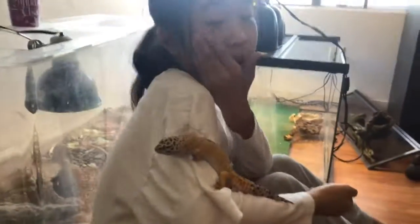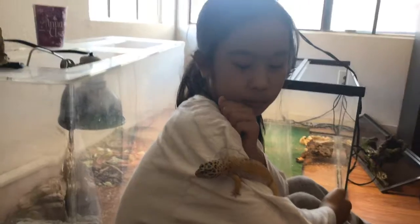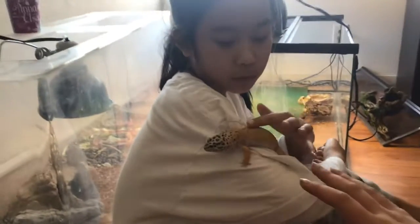First, we are starting with this little guy. Okay Callie, record me. Put her on my arm. What's her name again? Rosie. Okay, so this is Rosie. What type is she? A leopard gecko. A leopard gecko. Very beautiful.